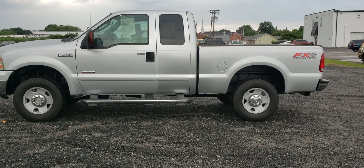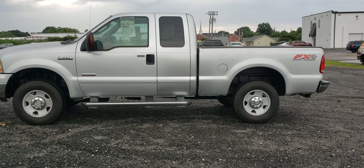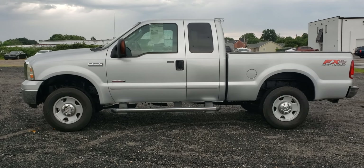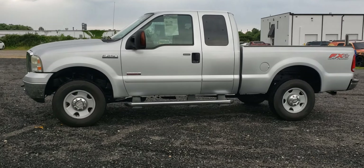Hi, this is Freddy over at Platinum Auto World. Today we're going to be taking a look at this 2005 Ford F-250. It only has 84,000 miles. It's a 6.0 Power Stroke diesel, 4x4.